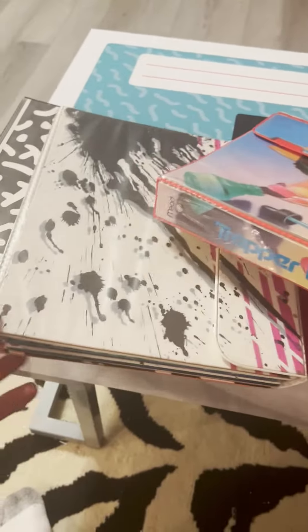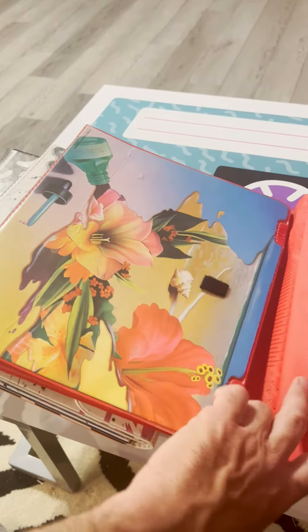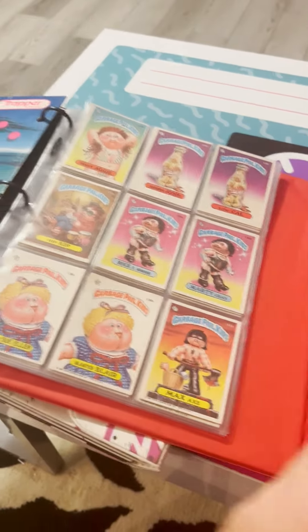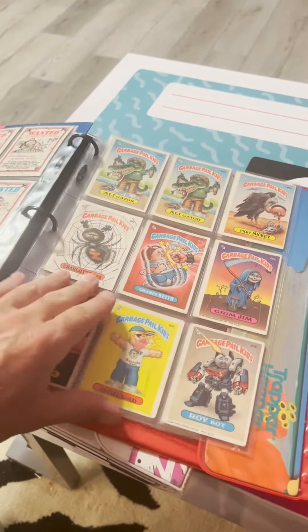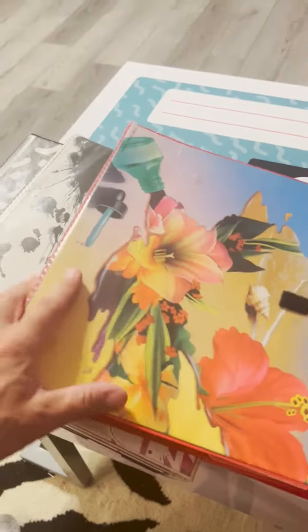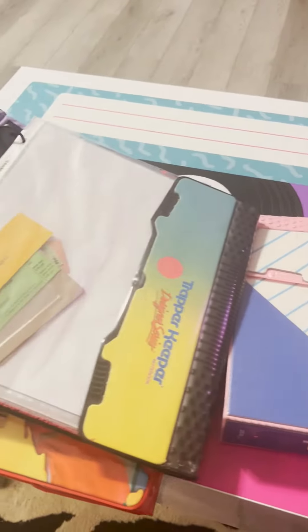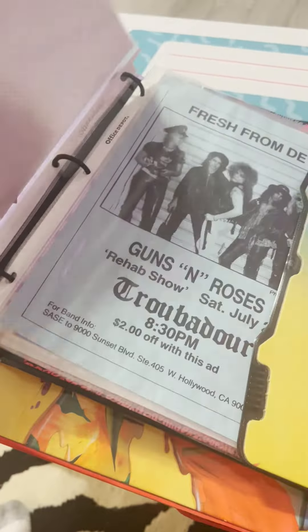Back again in the totally 80s room, my 1980s themed museum. Today we're gonna talk about some Trapper Keepers — everybody had one or two or three or four of these. School supply for junior high, high school, grade school. They came with all these cool folders, and look at that, you could even store your favorite Garbage Pail Kids in here — collect them all.